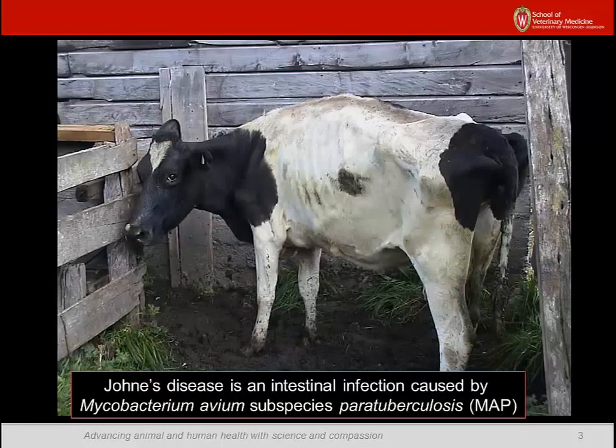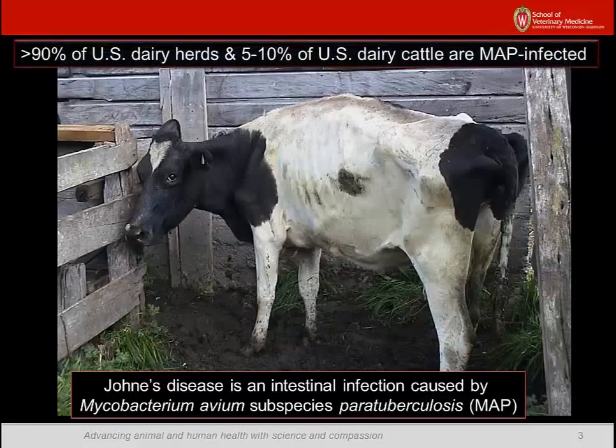MAP causes a disease of ruminant animals, such as dairy cattle, known as Johne's disease or paratuberculosis. This infectious bacterial disease of the intestine was first reported in the United States in 1908. Since then, it has steadily spread among cattle herds to the point that now over 90% of U.S. dairy herds and roughly 5–10% of U.S. dairy cattle are infected. This chronic contagious disease affects all breeds of cattle, sheep, and goats, along with other wild and domestic ruminants, causing diarrhea and weight loss, just as you see in this Holstein cow.